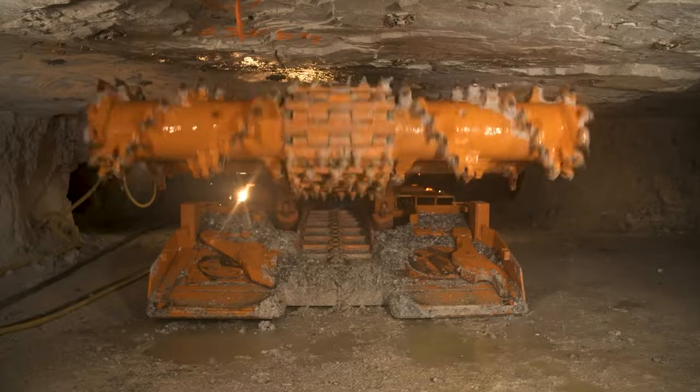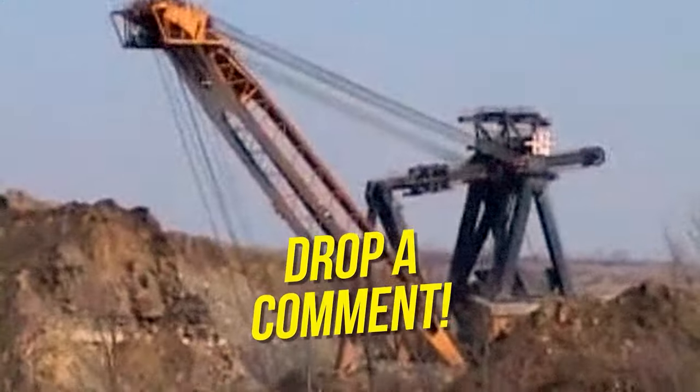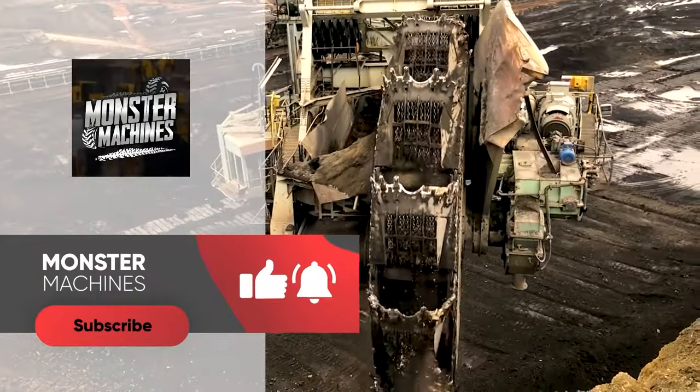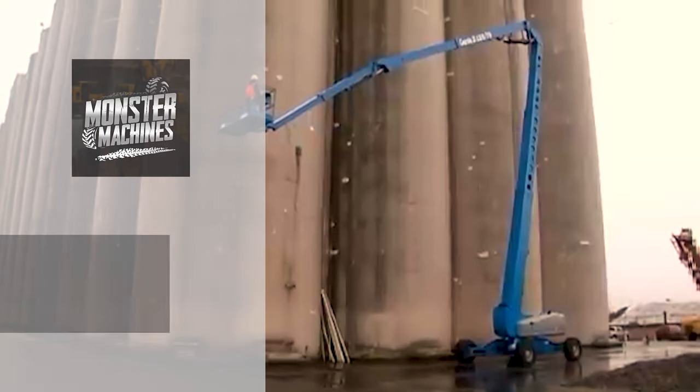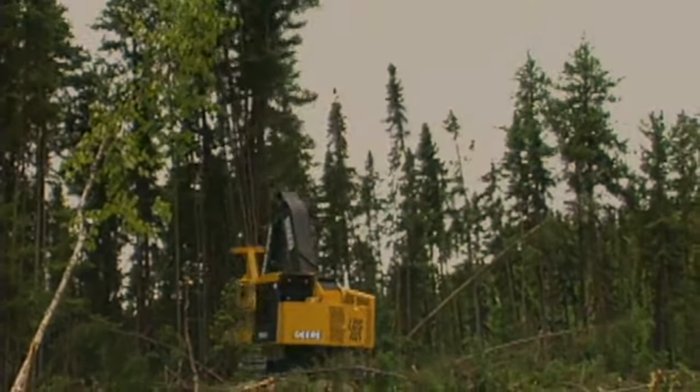So, after witnessing these mechanical giants, which machine impressed you the most? Let us know in the comments below and don't forget to leave a like, subscribe, and turn on the notification bell. We'll see you in the next video. If you liked this video, then you should definitely check out more of our content.